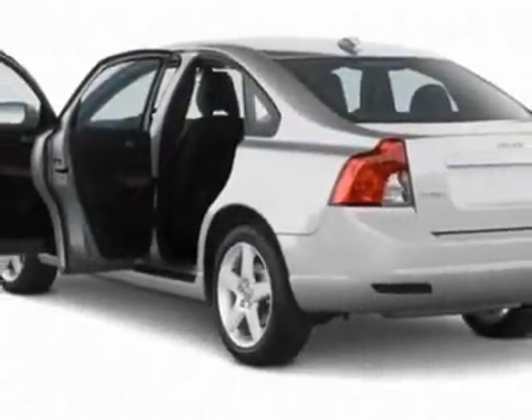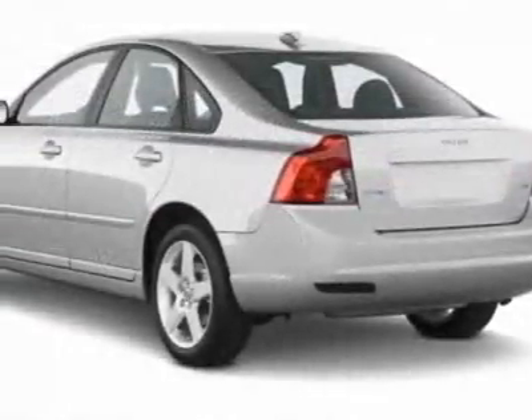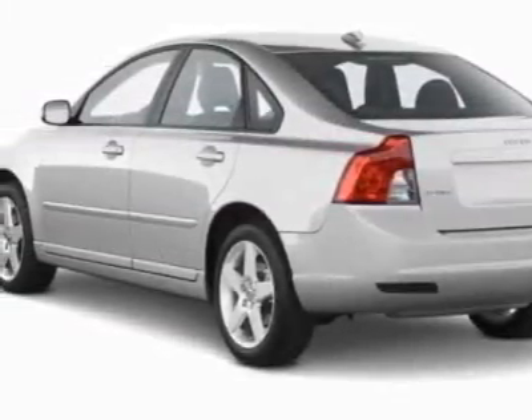This S40 boasts a 2.5-liter turbo engine and has a 5-speed automatic transmission.